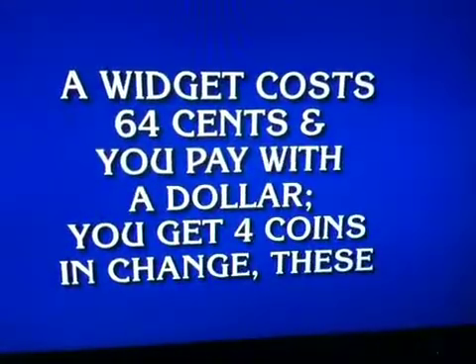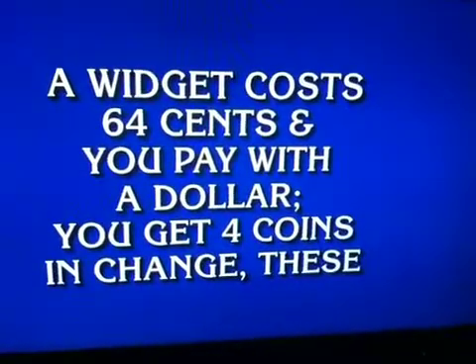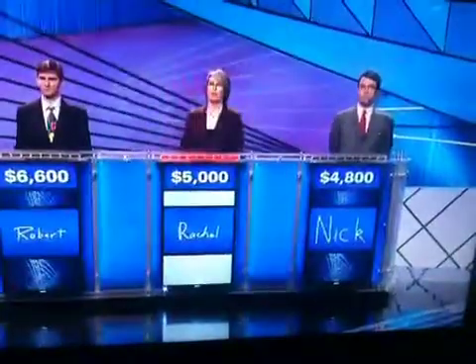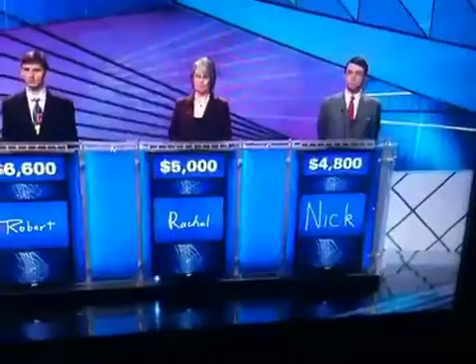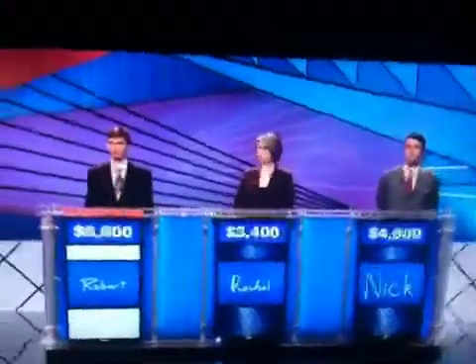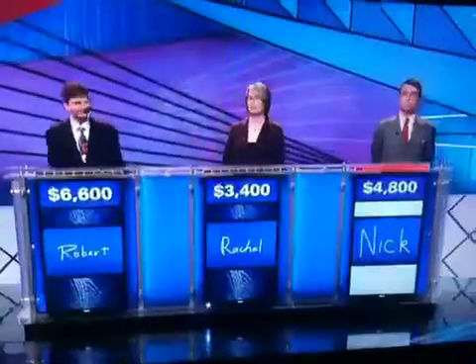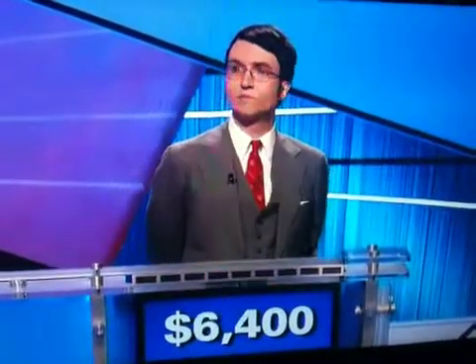Story problems for 1,600. A widget costs 64 cents and you pay with a dollar. You get four coins in change. These. Rachel. What is a penny, a dime, a nickel, and a quarter? No. Robert or Nick? What is a penny, a quarter, and two nickels? Two nickels. Yes, you're right.